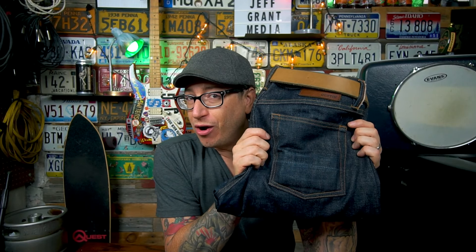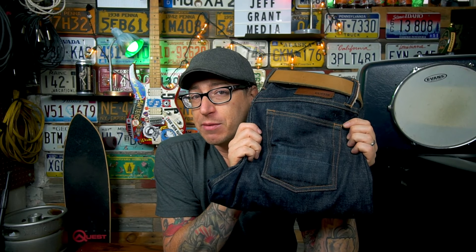With 22 wears over the past month, what you really want to know is how the fades are coming in. With a mid-weight denim like this, you really need about two months of wear before fades start to pop. We're starting to see some fades on the back pocket where my wallet is and where I've been carrying my pocket knife. Unless you're working a trade, about two months is needed for fades to really show.